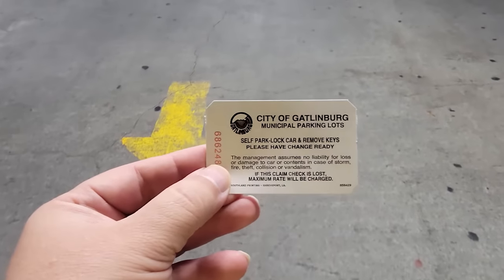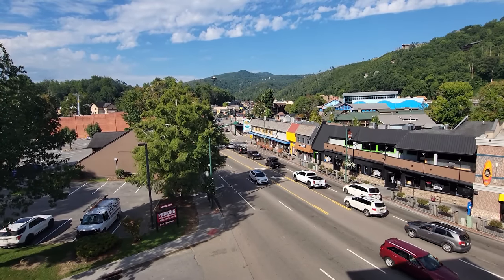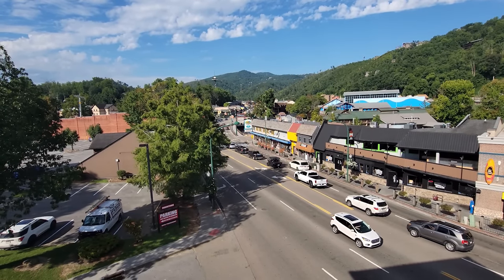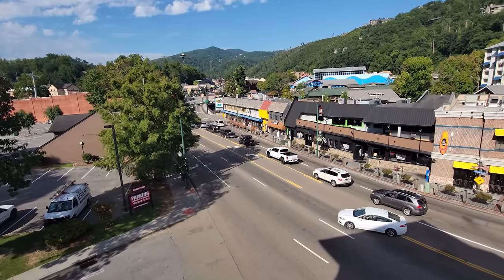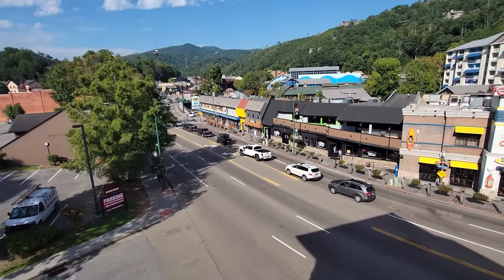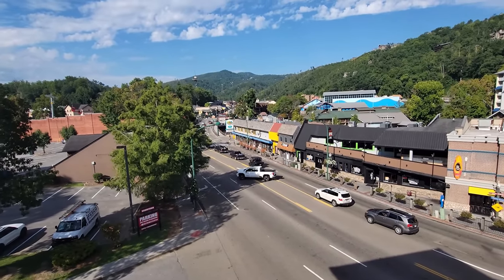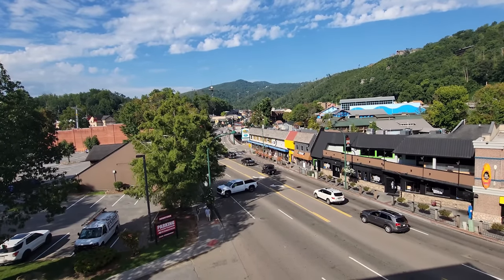We just parked in the city of Gatlinburg parking lot. It is a beautiful morning here in Gatlinburg, and we're here at 9 o'clock a.m. Folks are starting to head into town for the day. It's a few days after Memorial Day and all the crowds have left — it's going to be quiet.